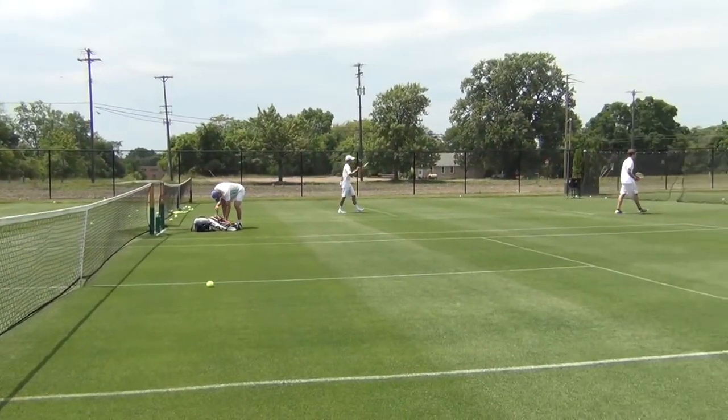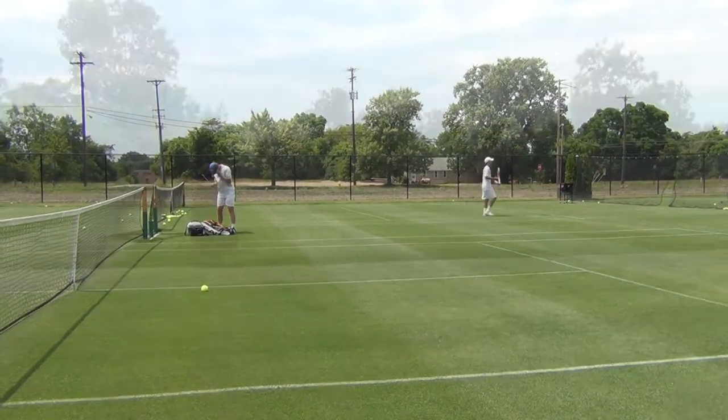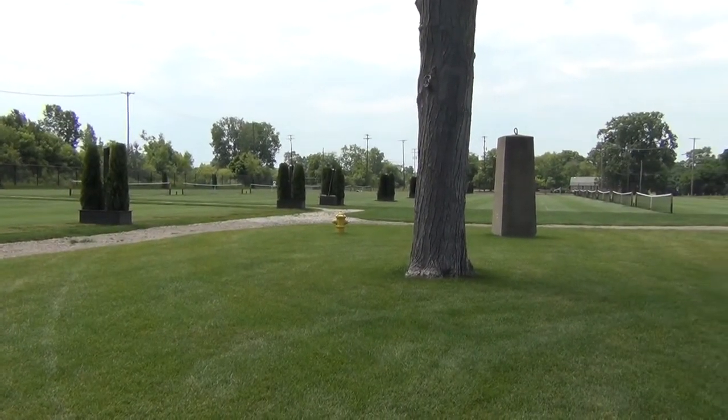Grass court tennis is really the surface. It's the way the sport began, but even now in a contemporary way, it's an amazing and maybe the best surface to watch the pros play on.